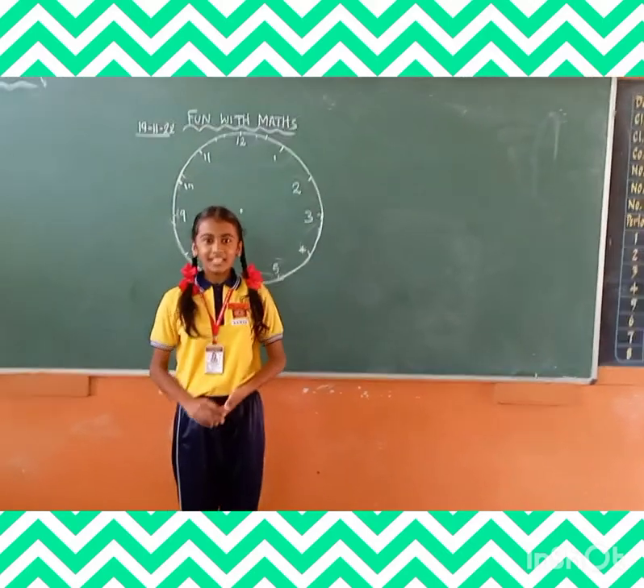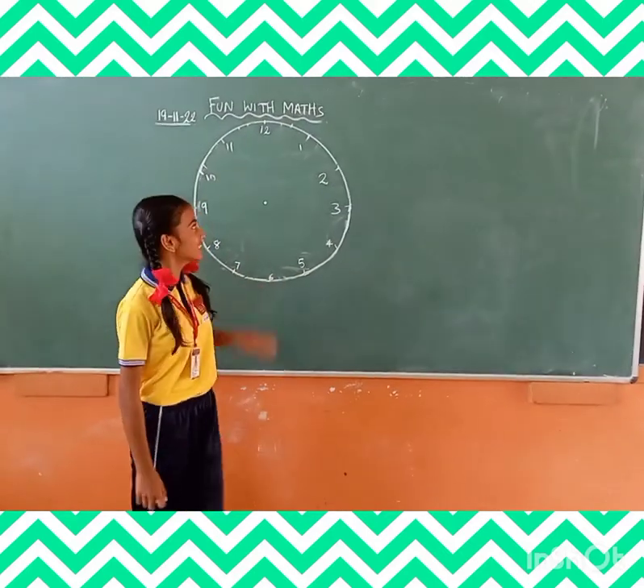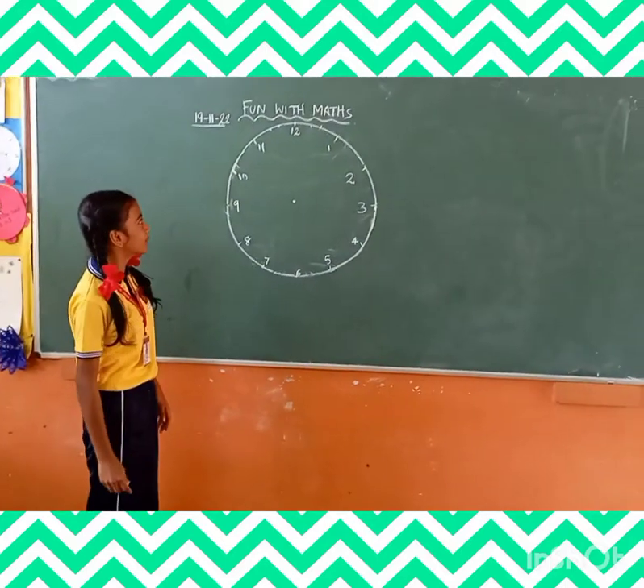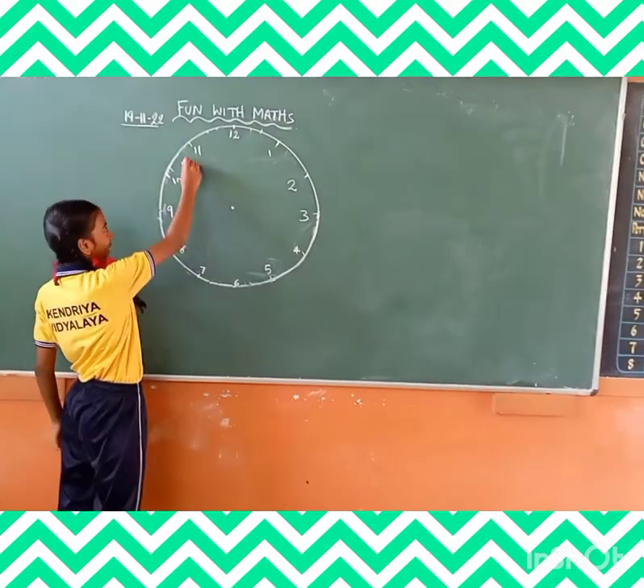Hello everyone! Today I am Adila from class 5. On this clock, I will show you an addition method which will be very amazing.